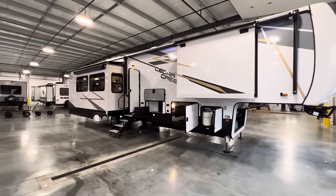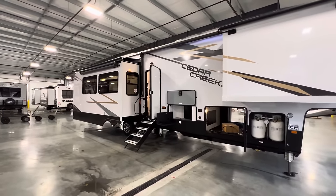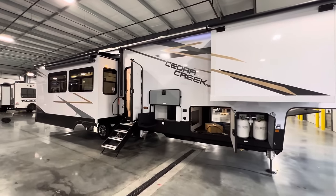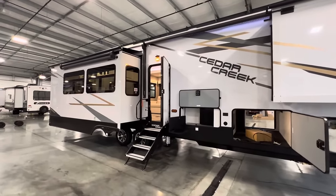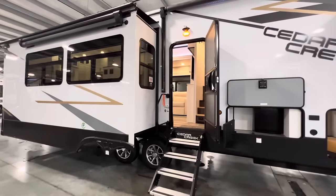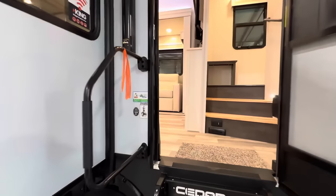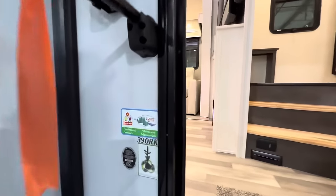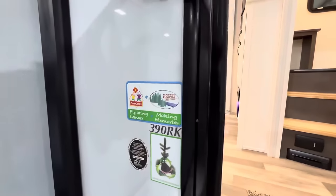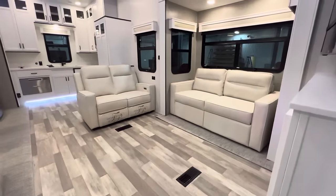It's also in my favorite setup — the rear kitchen. If you guys are looking for things like specifications, awning size, length, weight, height, tank sizes, all that, you can find that down in the description. Along with my contact information — if you guys are in the market for an RV, I'd love to help you buy one. I am in a sales position here at RV Nation. This is the 2023 Cedar Creek 390 RK.